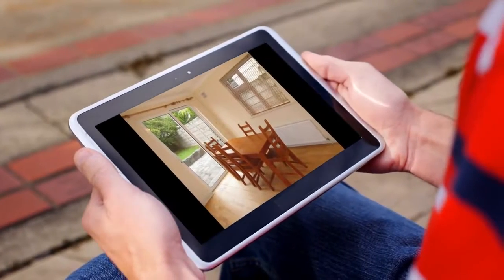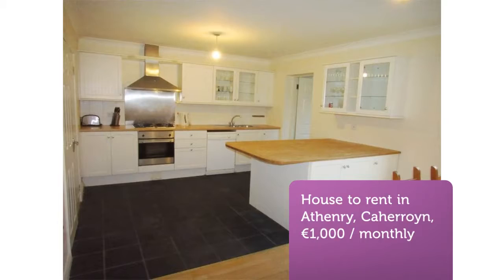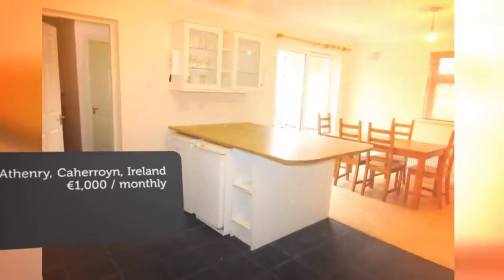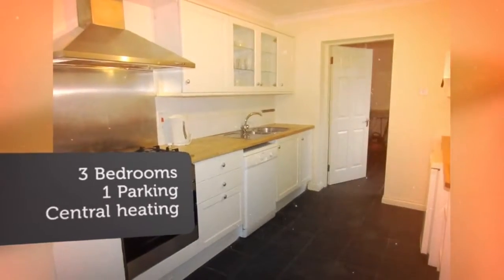A delightful property available to rent immediately for careful tenants. No pets allowed. Call 091-771-898 to arrange your appointment to view.